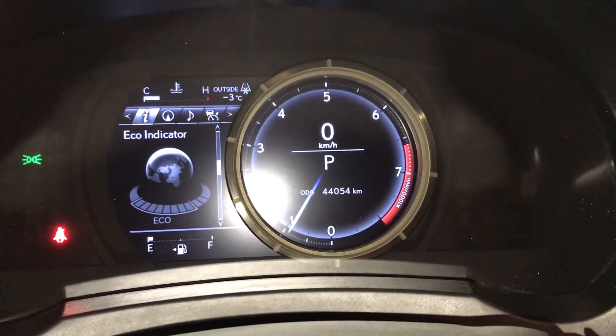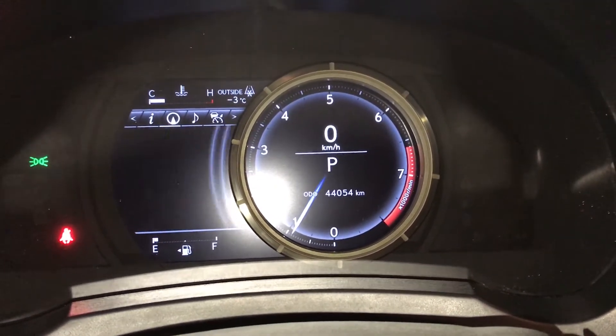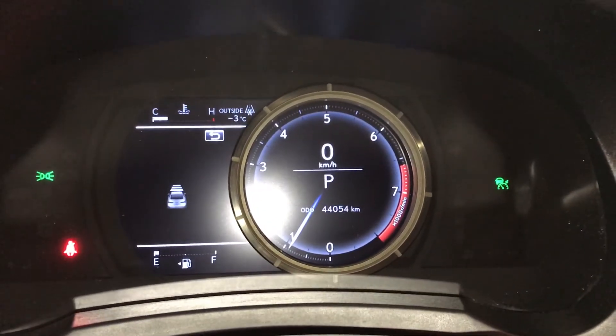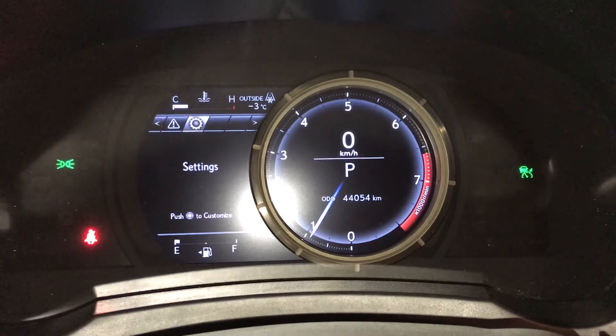Direct tire pressure monitoring system, eco-indicator, and cruising range. Check out your compass, audio, and cruise control. Messages and vehicle settings are also accessible.